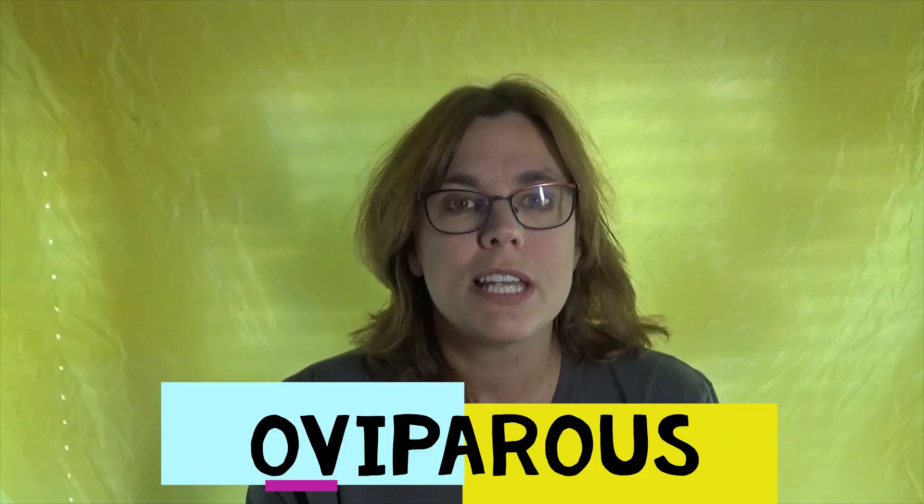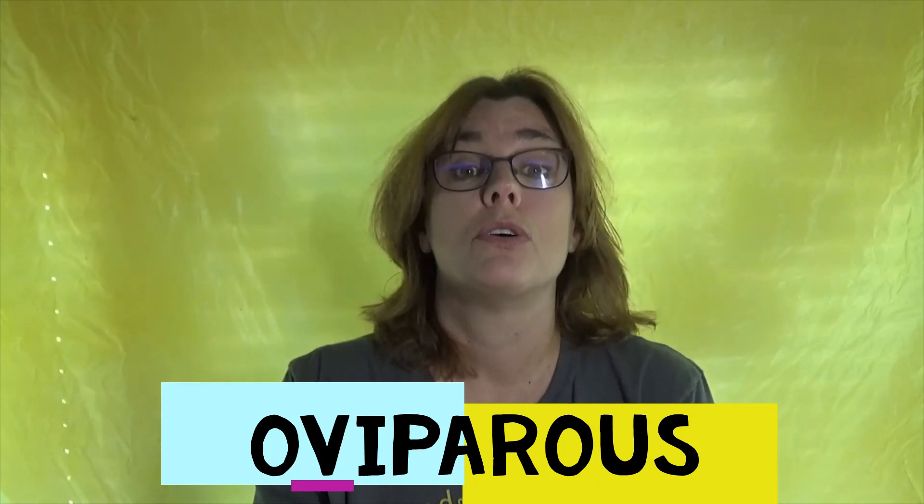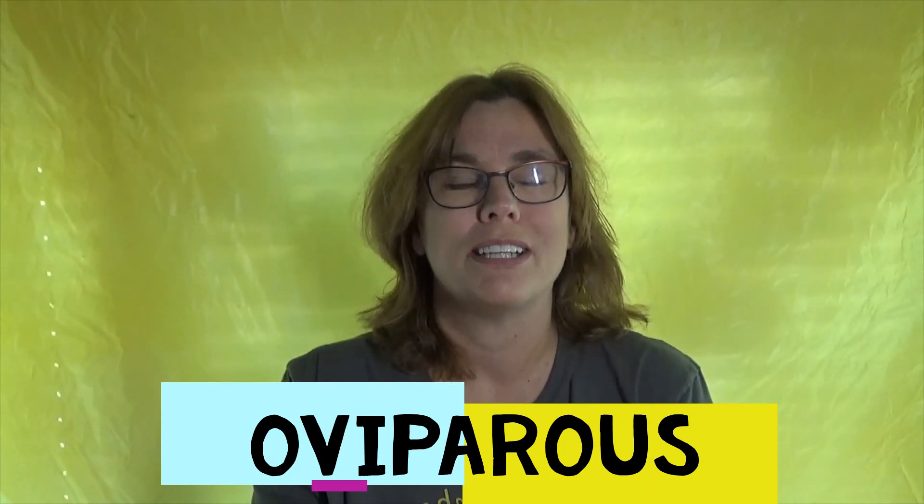Hi boys and girls. Today we're going to read a non-fiction book about an oviparous animal. If you remember rightly, oviparous animals lay eggs and birds are an oviparous animal. So we're going to learn about a bird today, a spring bird, a robin. So let's find out more. Let's read.